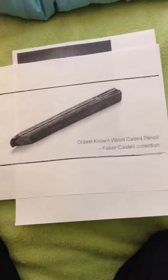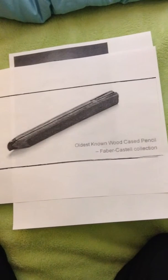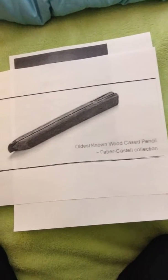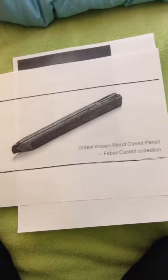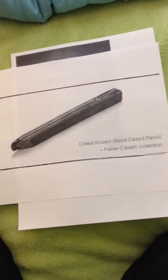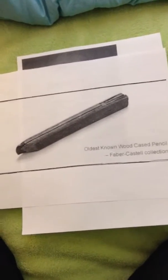lying midway between H and B. H means hard, and B means black. The higher the B number, the more graphite gets left on the paper. However, there is also an F, or fine point, which is a hard pencil for writing rather than drawing.